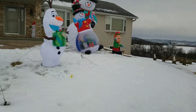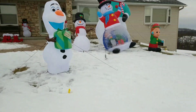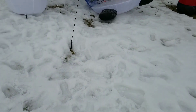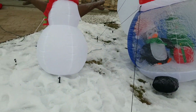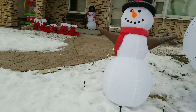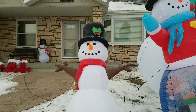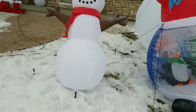Right here I got my 5.5-foot Olaf. He does have trouble standing up, so I put his tethers in a certain way so he wouldn't fall over. And right here I got my Menards 2019 Snowman with a banner. I took his banner off because his arms wanted to stay up and the banner was affecting the arms.